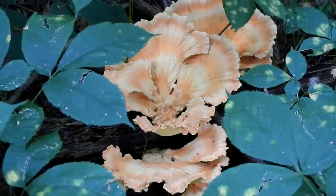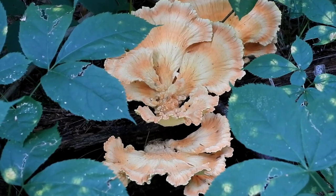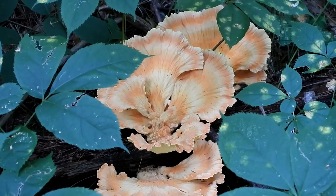Look at that chicken of the woods — it's huge! It's growing on a rotted stump and it's by sarsaparilla. I think this is the bristly sarsaparilla. I'm not sure. But look at that.